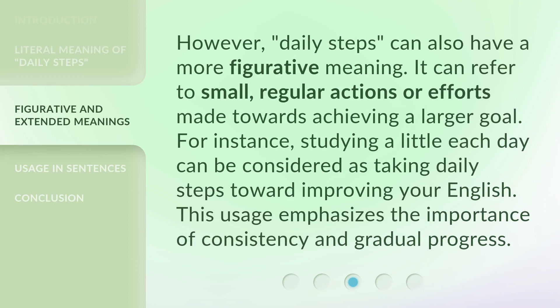However, daily steps can also have a more figurative meaning. It can refer to small, regular actions or efforts made towards achieving a larger goal. For instance, studying a little each day can be considered as taking daily steps toward improving your English. This usage emphasizes the importance of consistency and gradual progress.